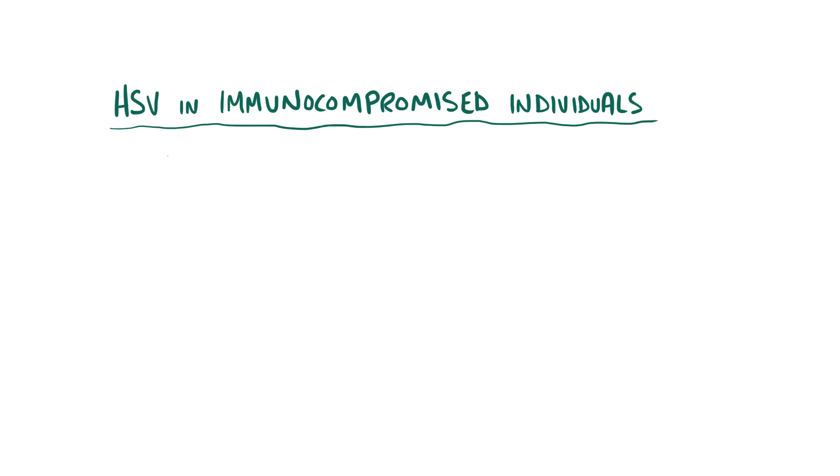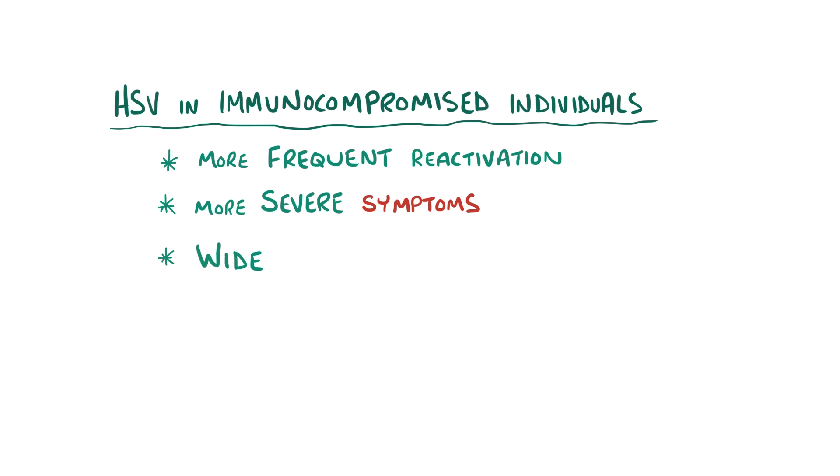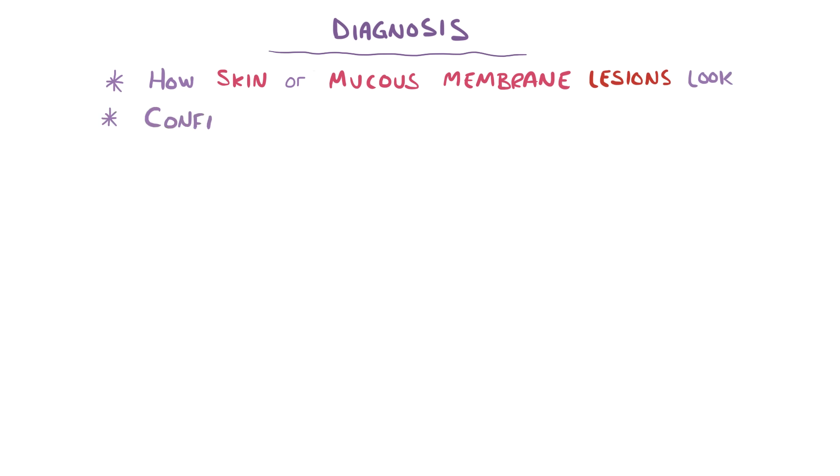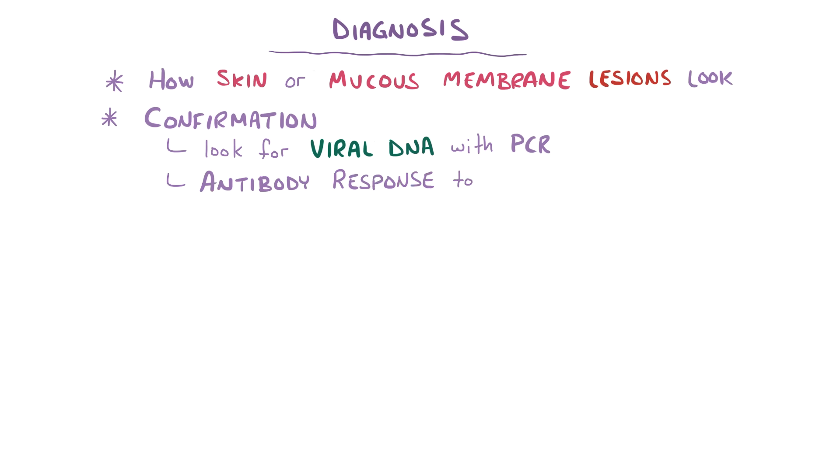HSV can cause unique symptoms in immunocompromised individuals, who tend to have more frequent reactivation, more severe symptoms, and a wider range of symptoms, like lesions in the esophagus or lungs. Herpes can usually be diagnosed based on how the skin or mucous membrane lesions look, and can be confirmed with tests looking for viral DNA, like polymerase chain reaction, an antibody response to the virus, or by growing the virus with a viral culture.